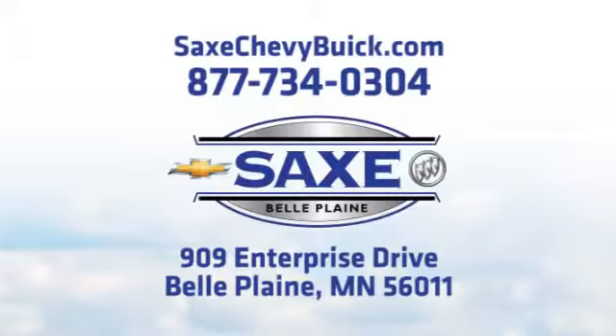We're located next to the Coburn's Grocery Store just south of Highway 169 at 909 Enterprise Drive in Belle Plaine, Minnesota.